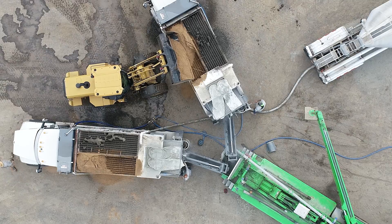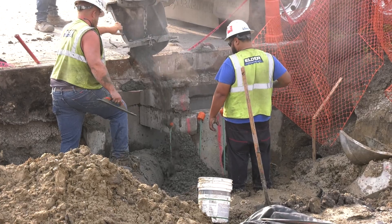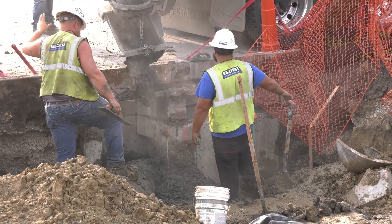Equipped with a reversible high shear mix auger and replaceable high wear blades, our mix section enables easy and efficient concrete placement.